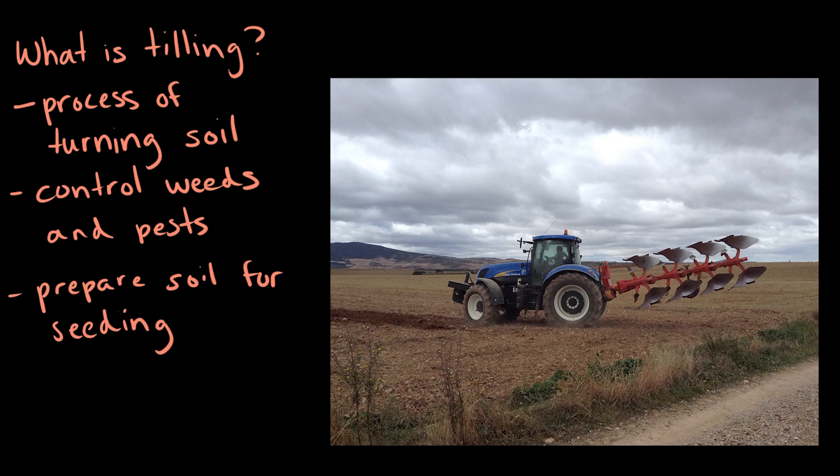Sometimes, in areas that have been heavily farmed, the soil can become compacted over time. Here, tilling can help to break down the soil into smaller pieces, called soil aggregates, and allow for easier crop planting.